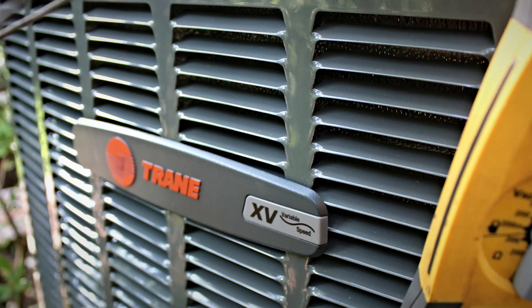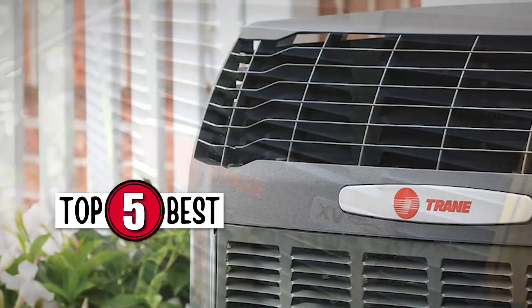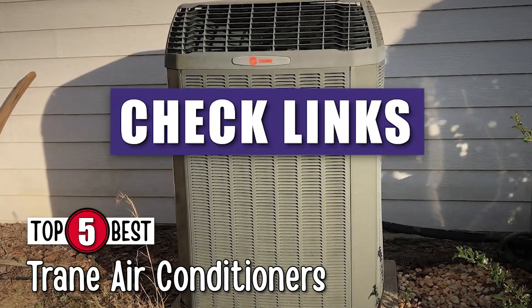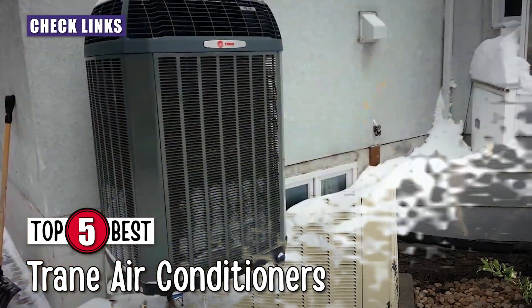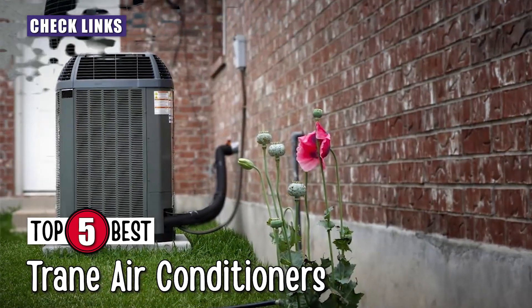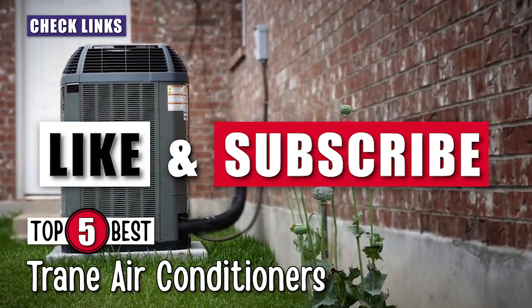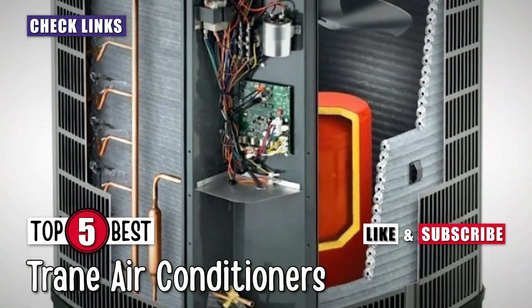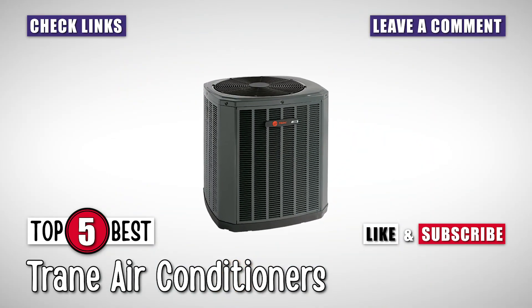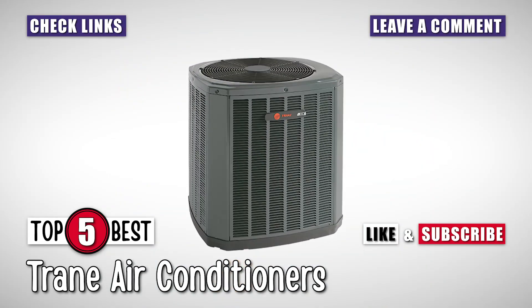There you have it, our top five best Trane air conditioners on the market. Check out the links in the description below for detailed information and the latest pricing. If you thought this video was helpful, please smash that like button and consider subscribing. If you didn't, let me know why in the comments below. Thanks for watching and I'll see you in the next video.